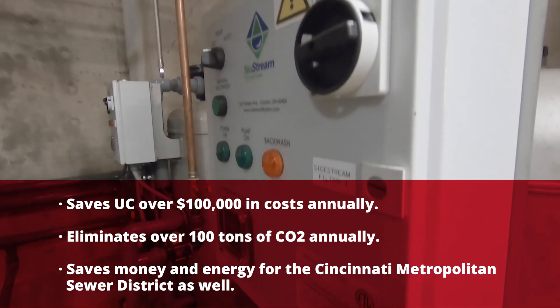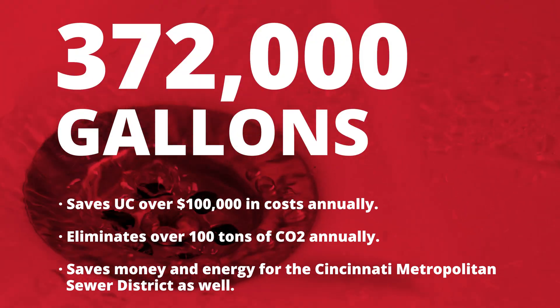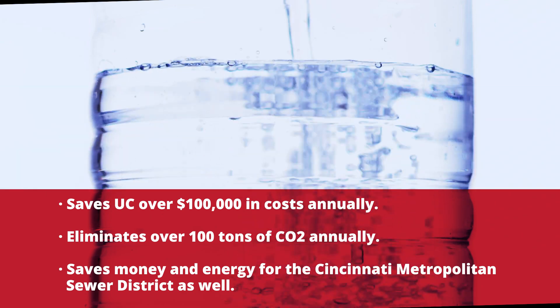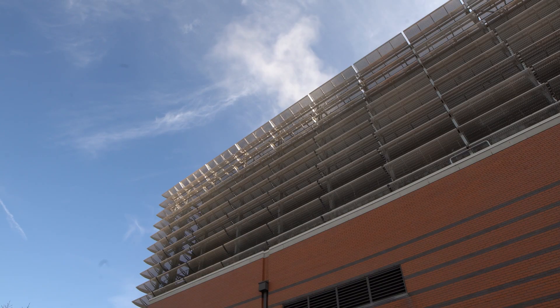UC's water reclamation project was recently placed into service and it has helped save 372,000 gallons of water in November alone, and is projected to save more than 5 million gallons annually for just the central utility plant at UC.